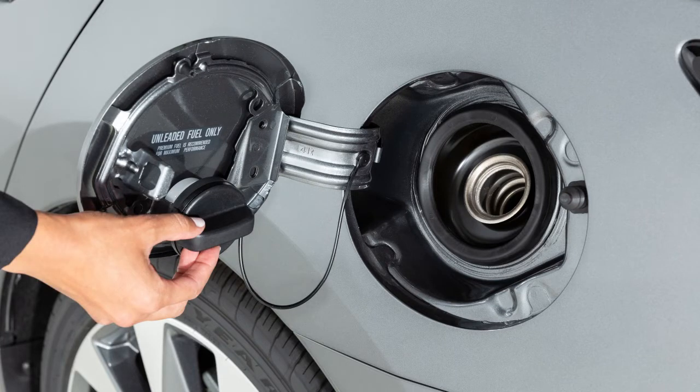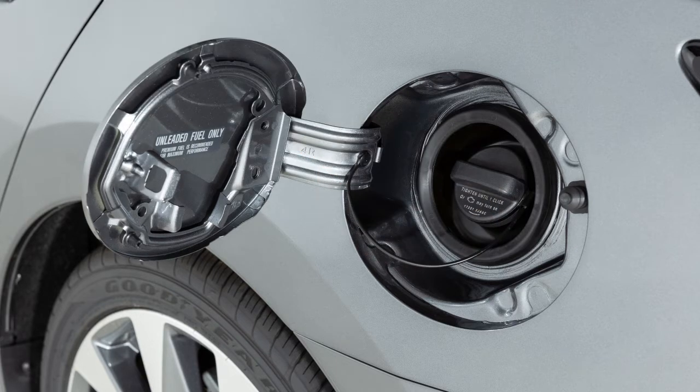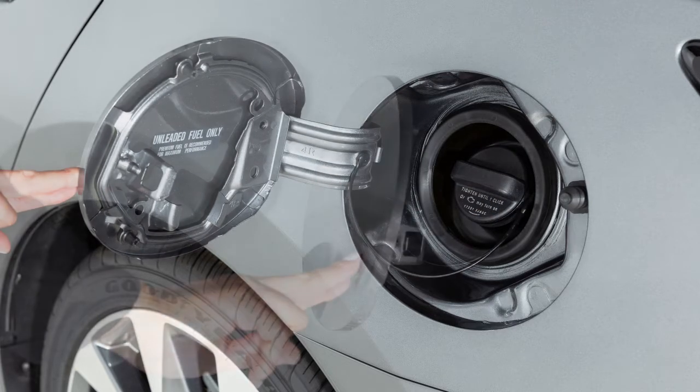After refueling, turn the cap clockwise until a single click is heard, indicating that it is locked in place. Then close the fuel filler door securely.